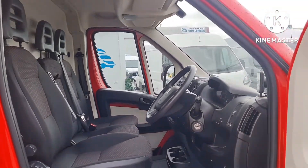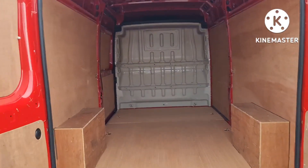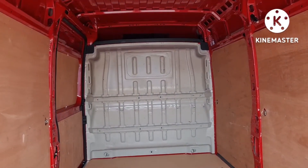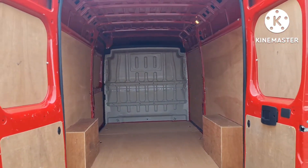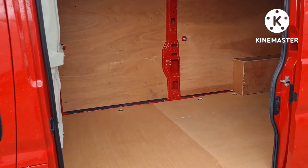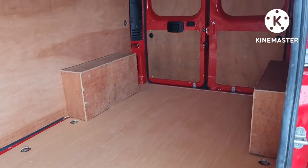Moving on to the back — it's been freshly ply-lined with a factory-fitted bulkhead and rear lighting as well. As an L382, it's over 6 foot in height and long wheelbase. It's a clean tidy vehicle from the side, and the same from this angle.